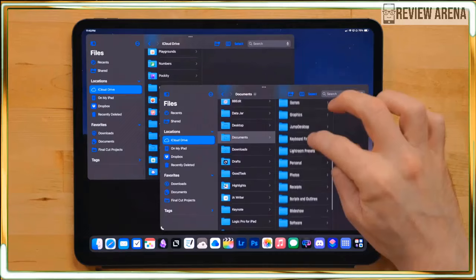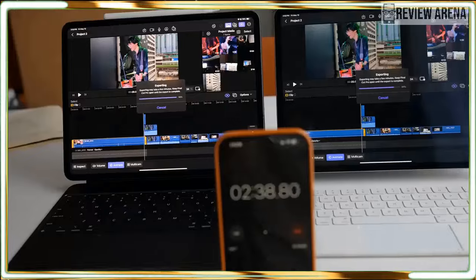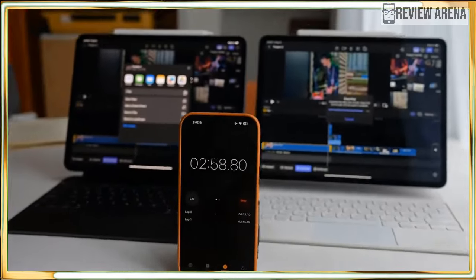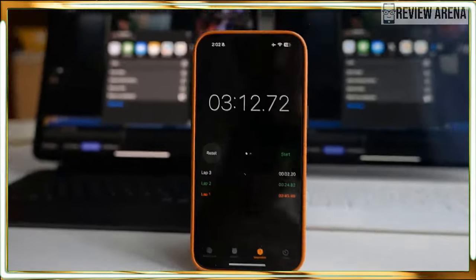Even if the iPad Pro never becomes an AI powerhouse, it's still an incredible tablet. For people who want a powerful slate with a gorgeous OLED display, the iPad Pro has set a standard for all premium tablets to follow.